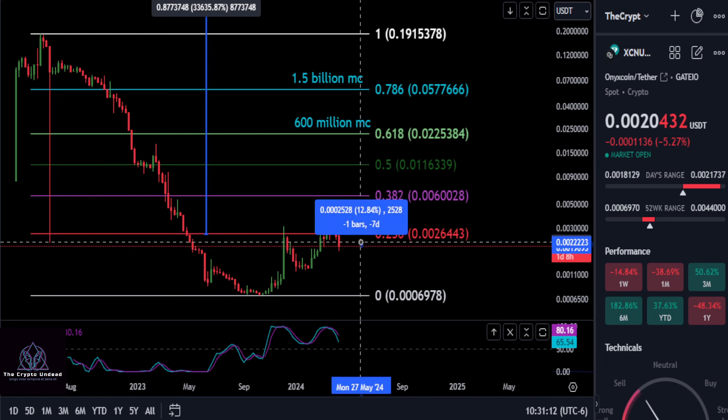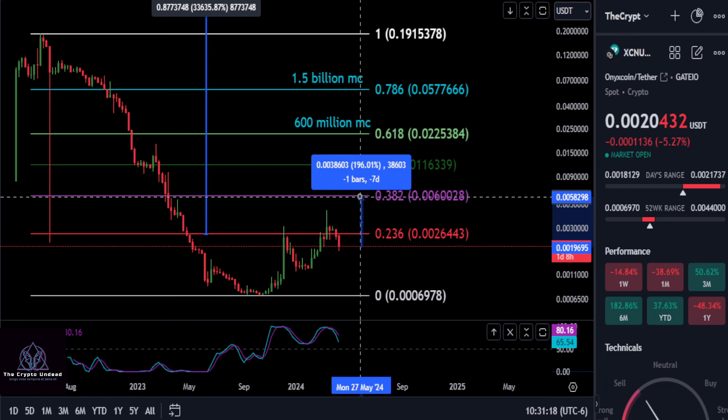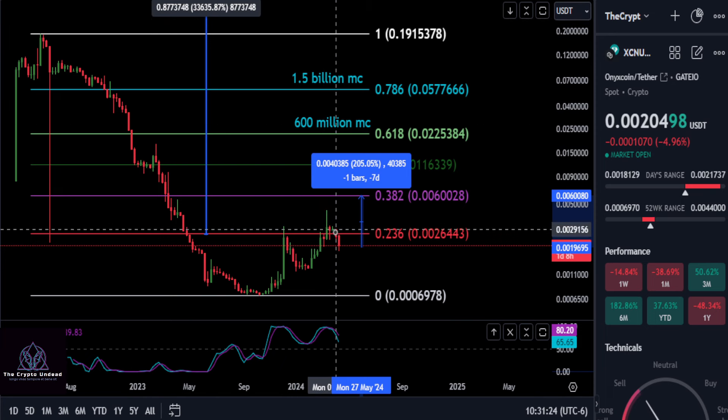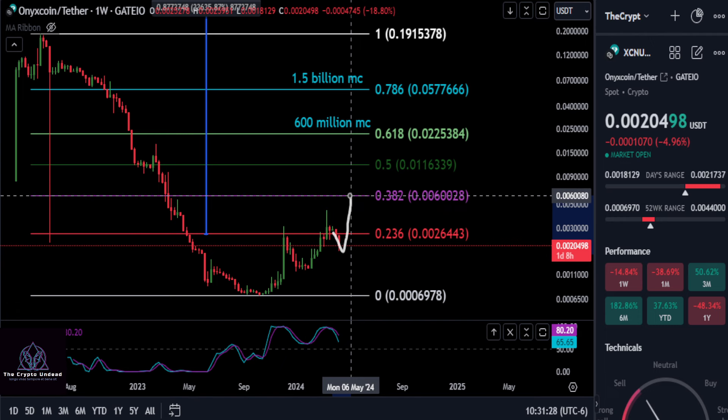As for resistance, the price to beat to get back over is going to be that 236 at 0.0026, and from today that is a 35% move. Once we get over that, we'll take a shot at that 382 for a 200% move up to 0.006, and that would complete and keep the higher high and higher low scenario intact.